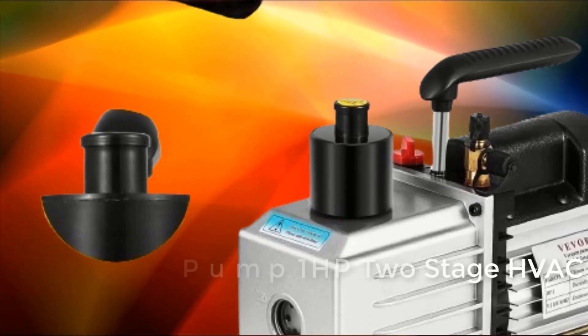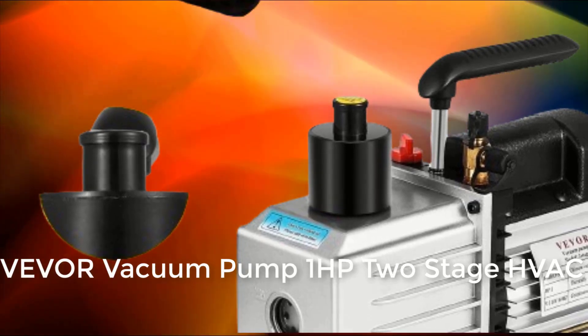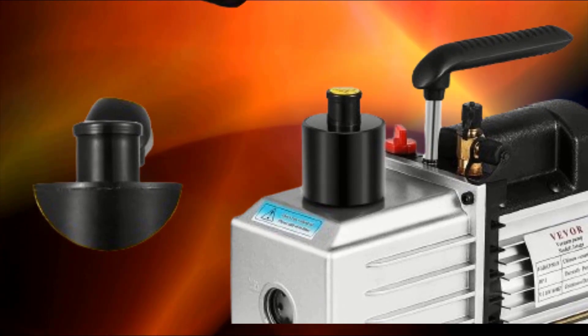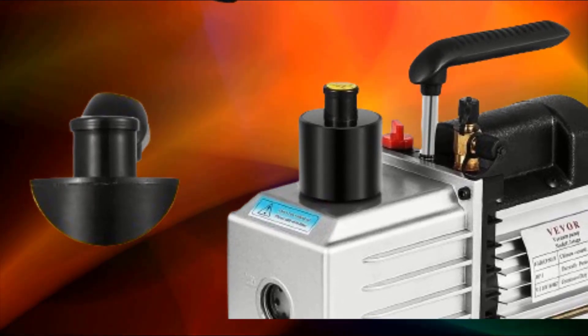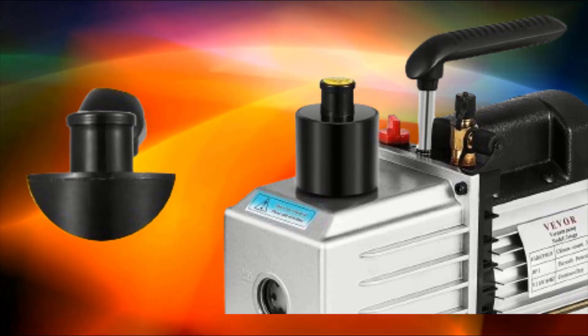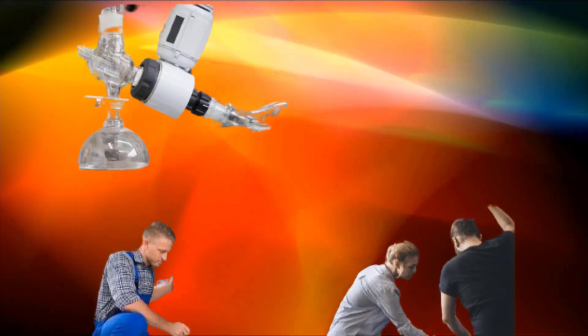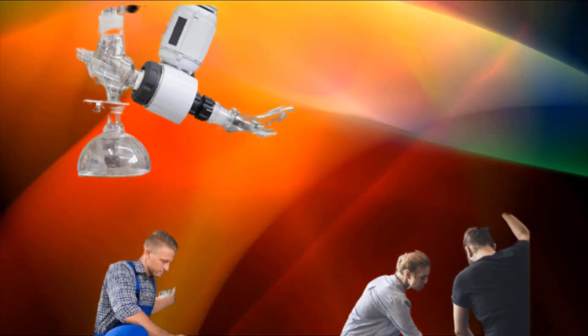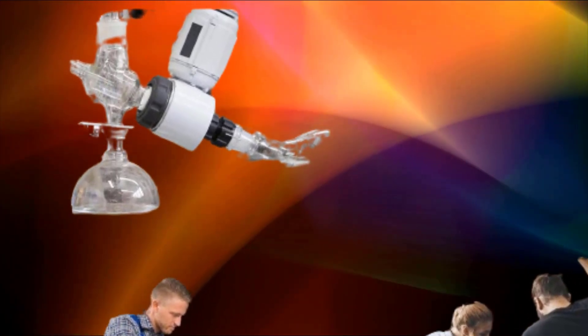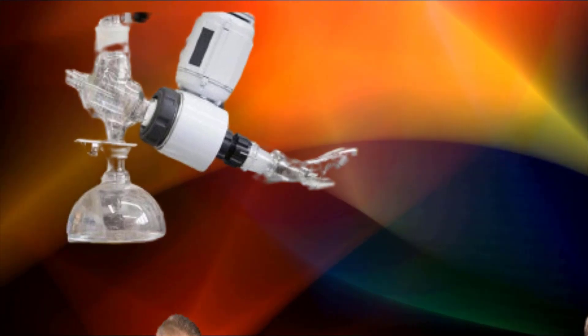At number three: the Viva vacuum pump, 1 HP, two-stage, for HVAC, rotary vane, degassing, processing, air conditioning, auto AC, and refrigerant. It is a heavy-duty two-stage vacuum pump with 8 CFM free air displacement, dual stages, 1 HP motor power, and an ultimate vacuum of 0.3 Pa.